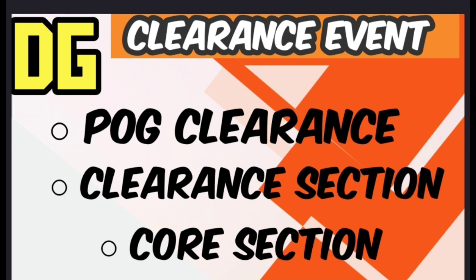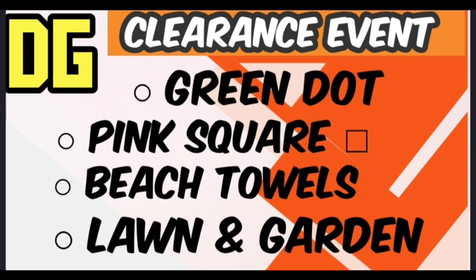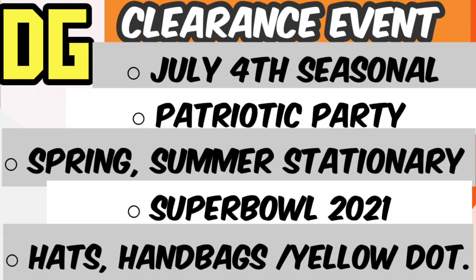So we've got the pog, we've got the clearance section, we have the core section. We have the green dot, the pink square, the beach towels, and the lawn and garden. We have the 4th of July seasonal Patriot Party, the spring and summer stationary which is 3-2-1 Party. We also have the Super Bowl 2021 and the hats and handbags, which is yellow dot.